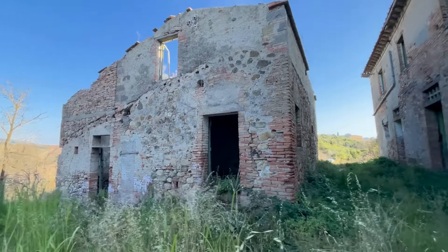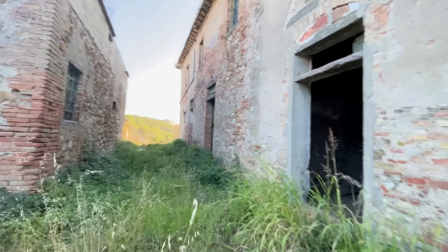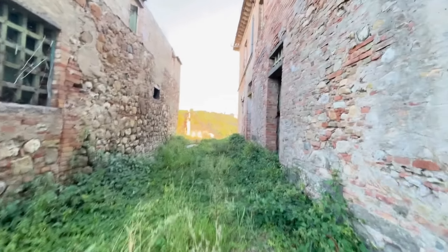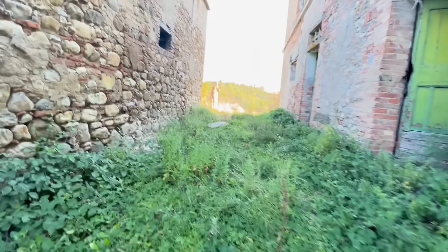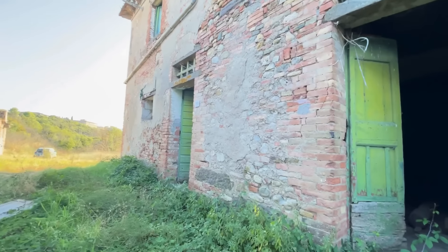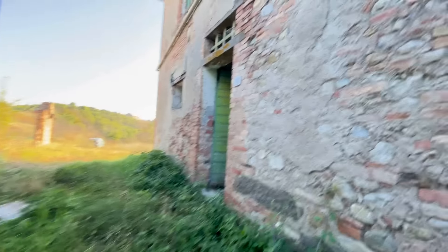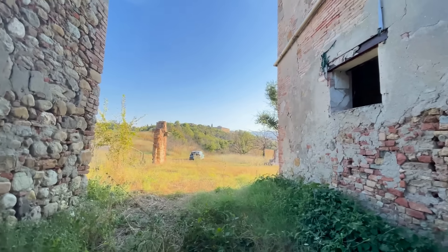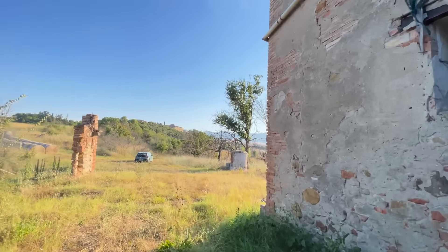On either side of the property, there are two outbuildings. These could either be restored or removed to create an open space for an outdoor barbecue area or a charming little garden. The real highlight of this property, though, is the surrounding hills and the stunning views that make Tuscany so famous.